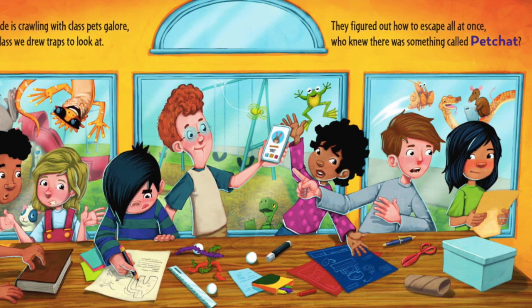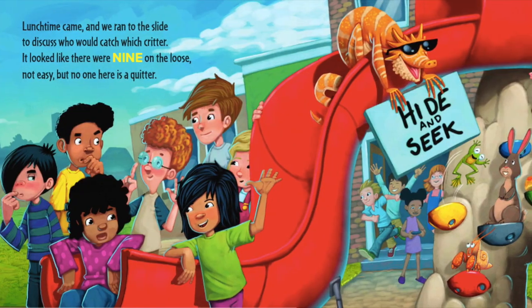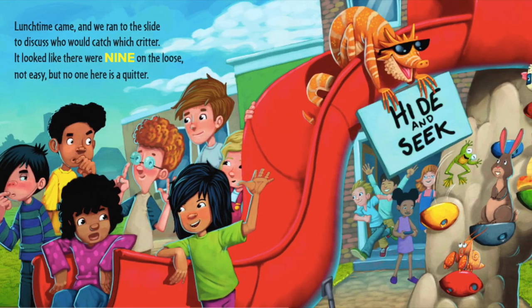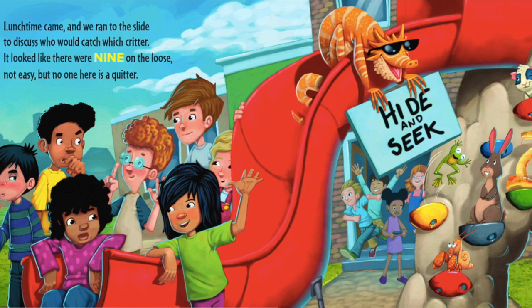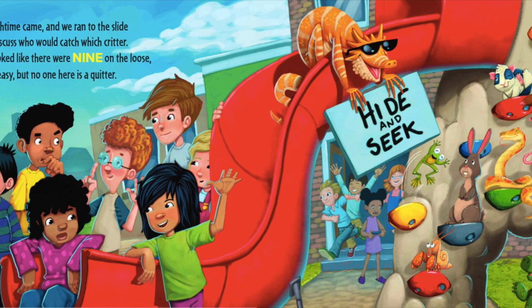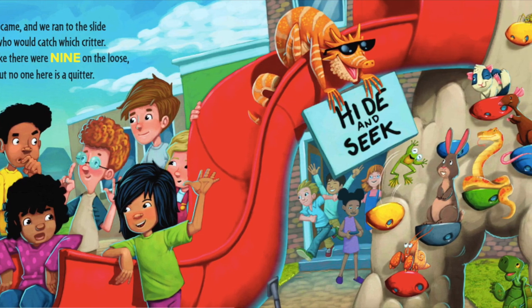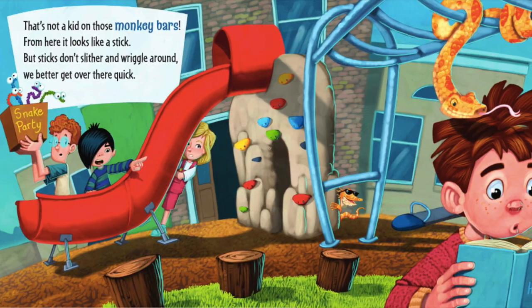Lunchtime came and we ran to the slide to discuss who would catch what critter. It looked like there were nine on the loose — not easy, but no one here is a quitter!